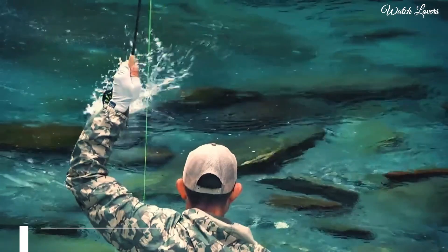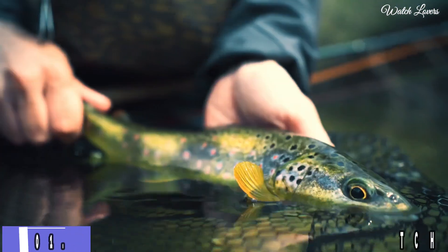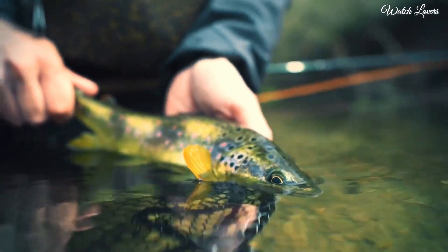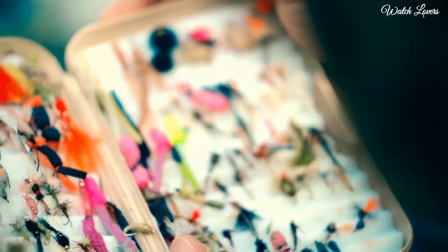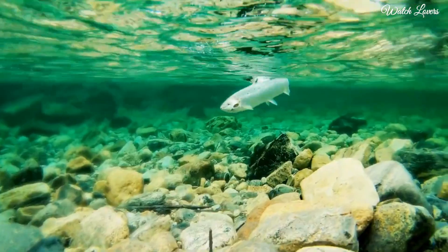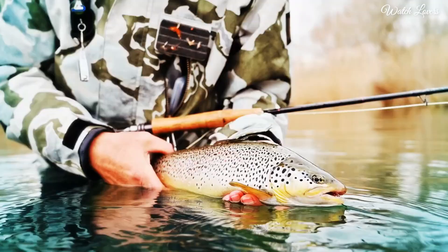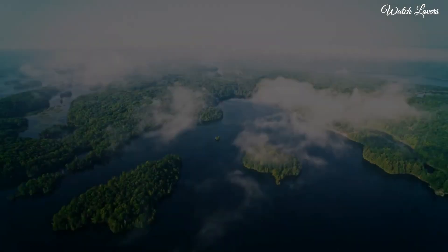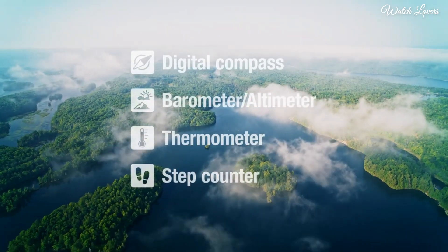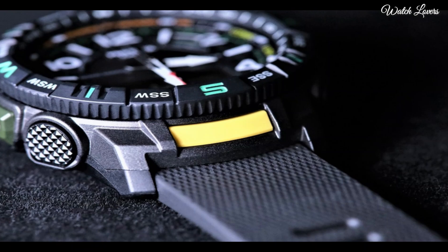Number 1. Casio ProTrek PRT-B70 Watch. It is equipped with Japanese quartz movement. Case dimensions are 50.8mm in diameter and 16.8mm in thickness. Display type: analog digital. This timepiece has mineral glass, polymer band, band color black, 200m water resistance.